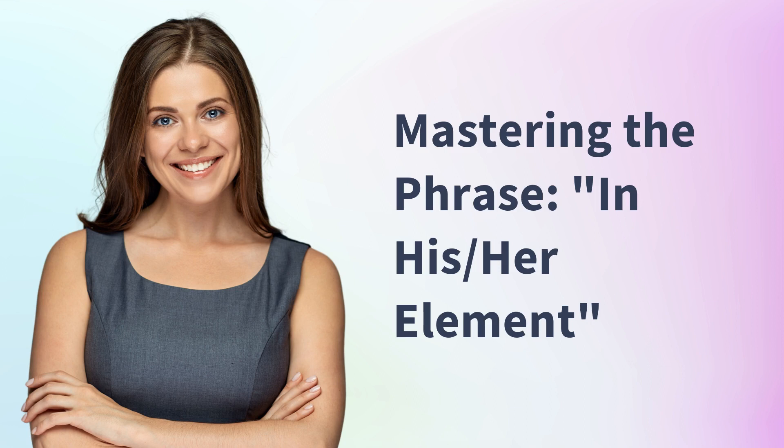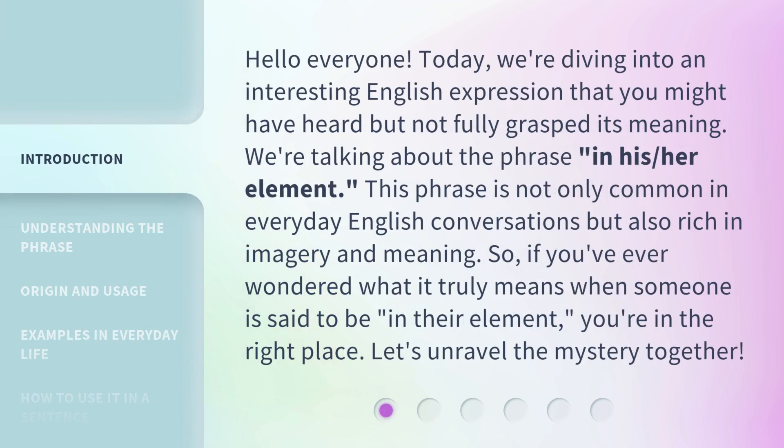Mastering the phrase 'in his/her element.' Hello everyone, today we're diving into an interesting English expression that you might have heard but not fully grasped its meaning. We're talking about the phrase 'in his/her element.' This phrase is not only common in everyday English conversations but also rich in imagery and meaning. So, if you've ever wondered what it truly means when someone is said to be 'in their element,' you're in the right place.